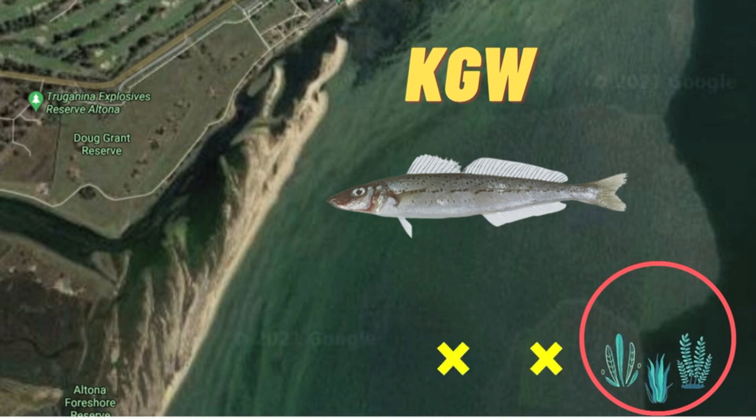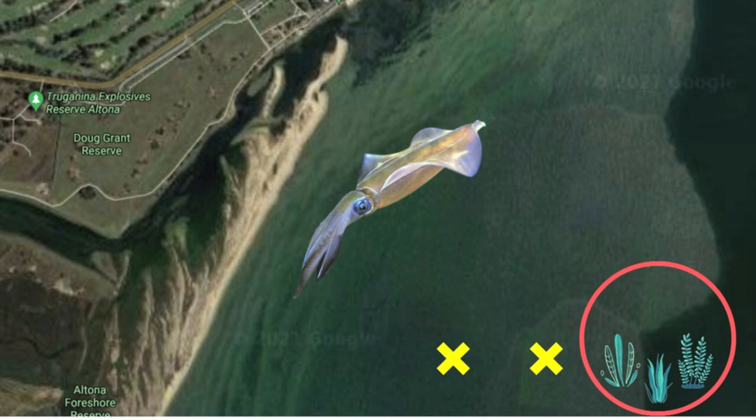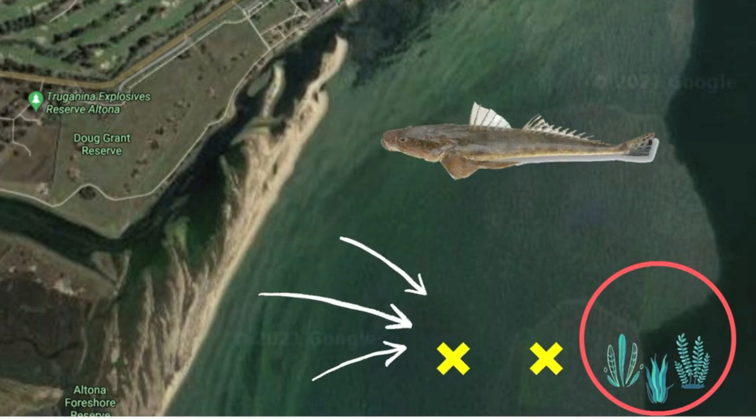The main species I target in this area are definitely King George Whiting, which can be caught in great numbers. If you are going to target King George Whiting, make sure you anchor up and burley hard. Pippies and mussels usually make a pretty good burley trail. When it comes to baits, pippies and squid are usually what gets the job done. The other species I target here is squid. King George Whiting and squid both love clear water conditions, so when I find it's a clear day, I head into Apex Park and target those species. You can also get on a drift in this area and head west towards the bank, where there are plenty of gutters which hold some pretty decent flathead. The flatties are also sitting in the weed patches as well.